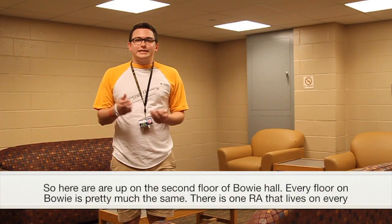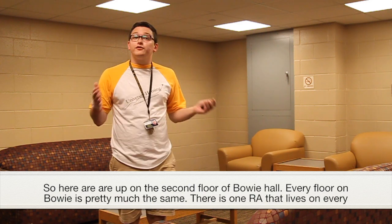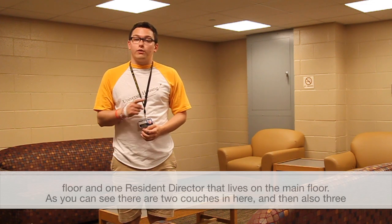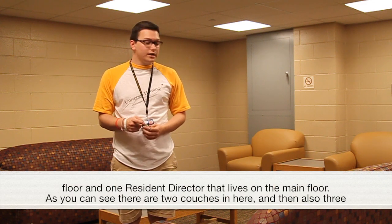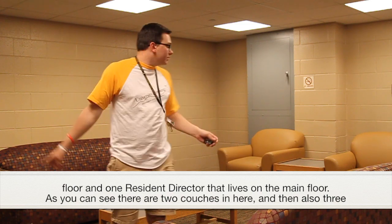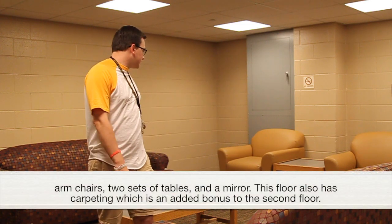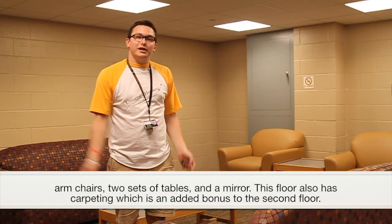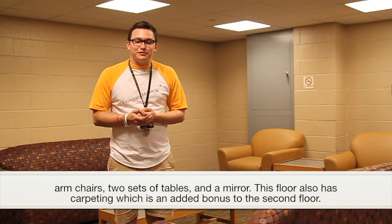Here we are up on the second floor of Bowie Hall. Every floor in Bowie is pretty much the same. There is one RA that lives on every floor and one residence director that lives on the main floor. As you can see, there are two couches, three armchairs, two sets of tables, and a mirror. This floor also has carpeting, which is an added bonus.